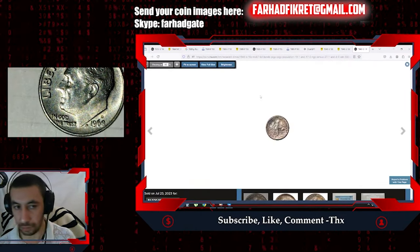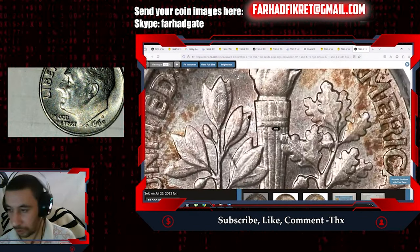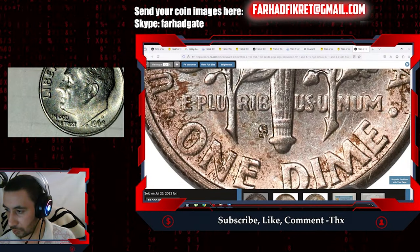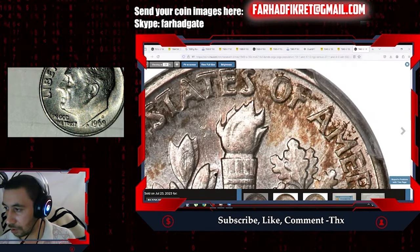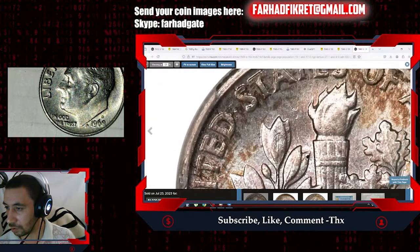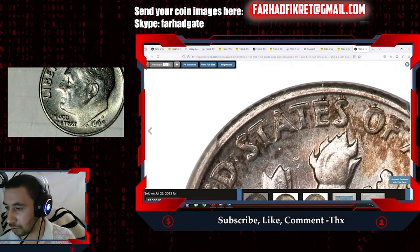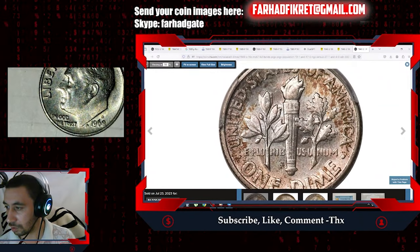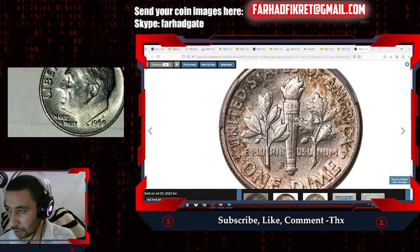Let's check the back side. We have Full Bands clearly visible, with the lower band separating as well. The S stands for San Francisco Mint. The back side has some dappled hues mainly around the outer area, while the central part is silvery gray and lustrous.